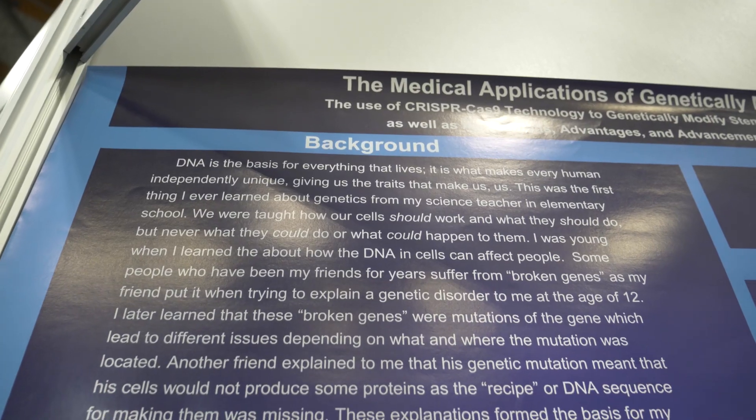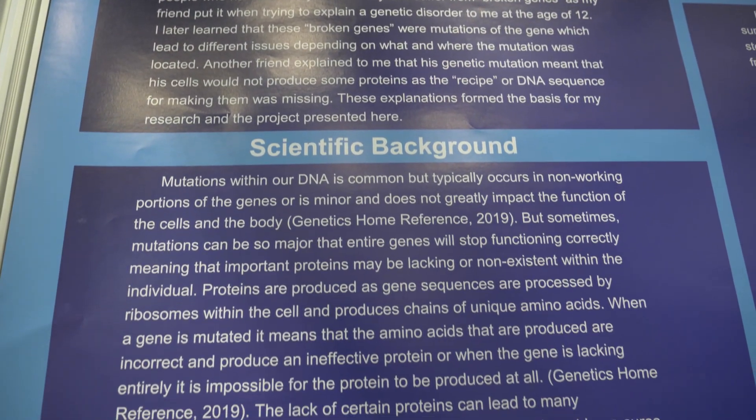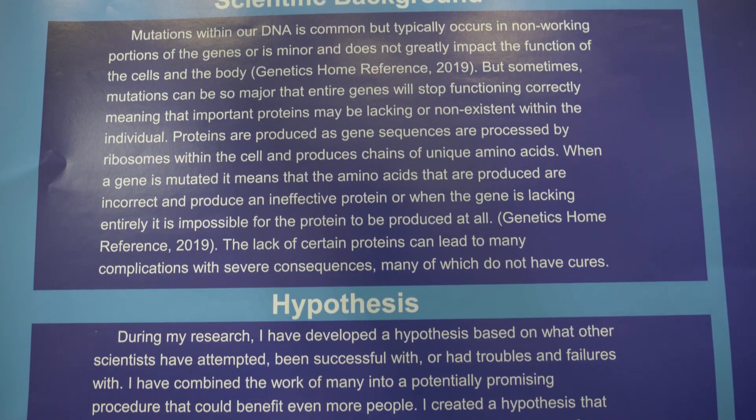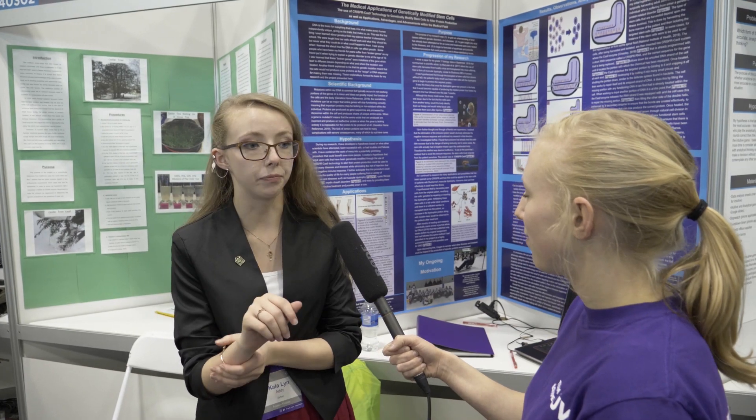For the past year and a half I've been looking at the medical applications of genetically modified stem cells through the use of CRISPR-Cas9 technology. Cas9 is a portion of the bacterial immune system that we can use to replace broken genes found in mutated cells, such as those of people who suffer from muscular dystrophy, cystic fibrosis, and myelin sheath disorders.